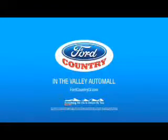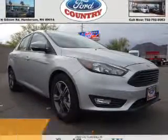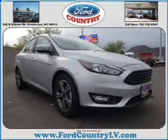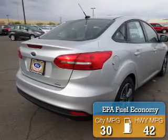Visit Ford Country in the Valley Auto Mall today. Presenting the 2016 Ford Focus. It's powered by front-wheel drive, a 1-liter engine, and a 6-speed automatic transmission. Great fuel efficiency saves you money by requiring fewer trips to the gas station.